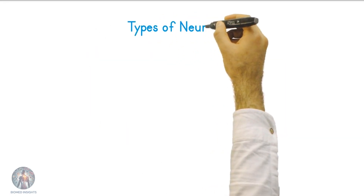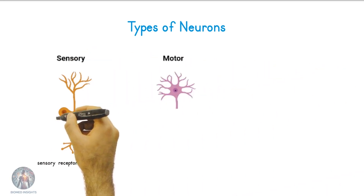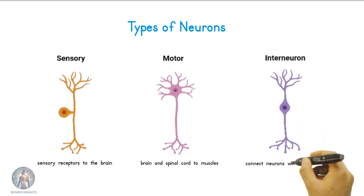There are several types of neurons, each with a unique function. Sensory neurons carry information from sensory receptors to the brain and spinal cord. Motor neurons transmit signals from the brain and spinal cord to muscles, causing movement. Inter-neurons connect neurons within the brain and spinal cord, playing a crucial role in reflexes and complex thought processes.